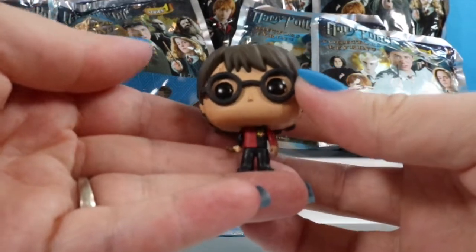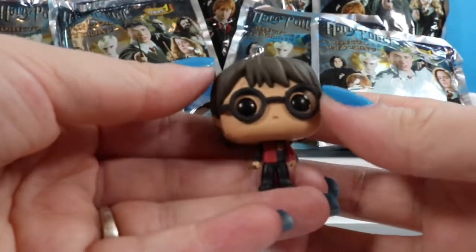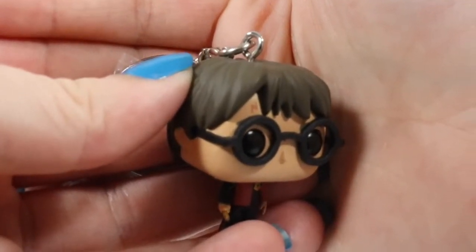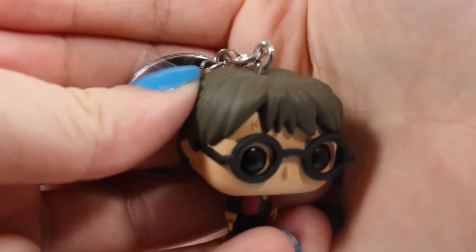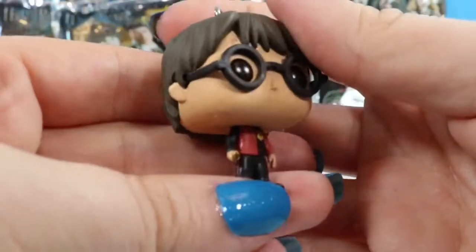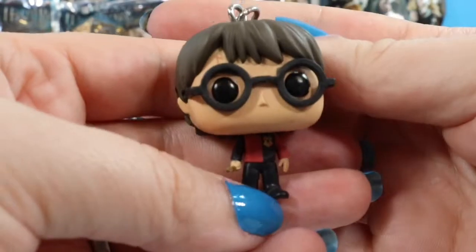Speaking of our heroes, here is Harry Potter in his Gryffindor outfit. He's wearing his signature glasses and you can barely make out his little lightning bolt scar up there on his forehead. He is also holding his wand.